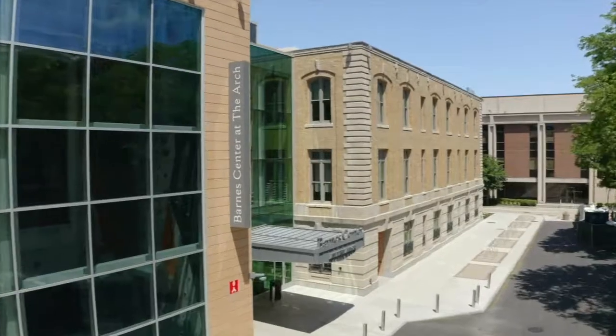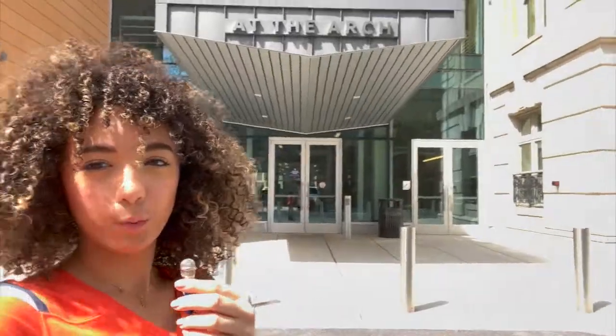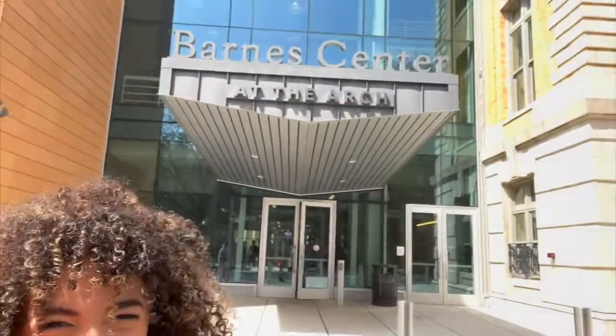So that was Krause College. Now on to my next favorite spot on campus, the barn center. This is the main entrance to the barn center. Amazing right? I love it. We're gonna go inside now and I'm gonna give you a tour of my favorite spots.